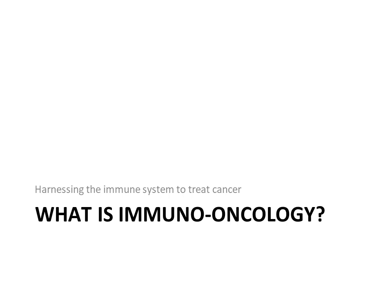What is immuno-oncology? In a nutshell, it is harnessing the immune system to treat cancer. Easier said than done.